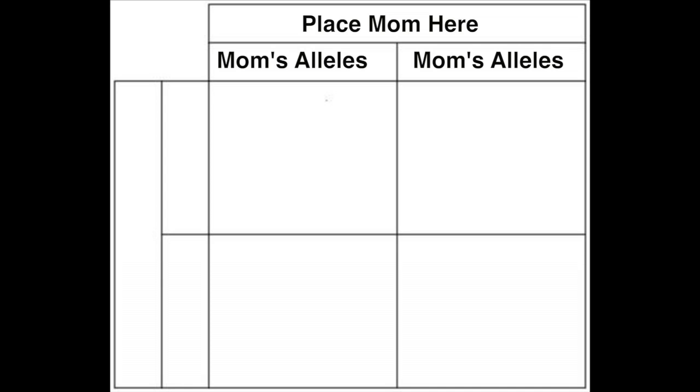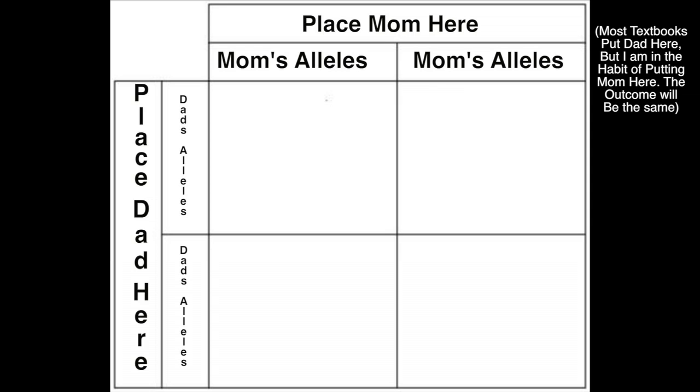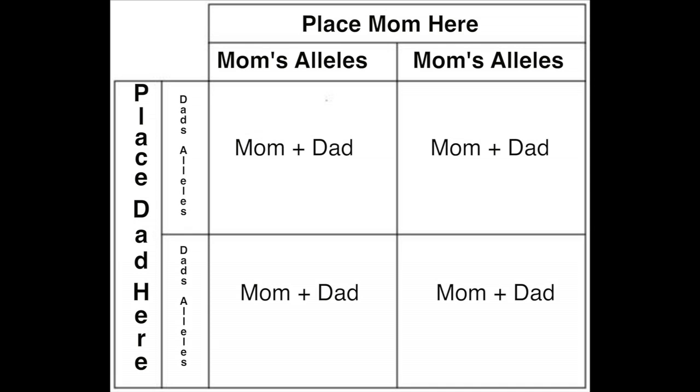Now that we're done talking about what the Punnett Square can't do, let's talk about what it can do and let's make one. A basic Punnett Square is used to predict the outcomes of one gene and its alleles, and it's a grid with four squares. Along the top, we place the possible alleles that mom can create, and on the side we place the possible alleles that dad can create. Then in the middle, we combine them in a simple and intuitive way by multiplying them together.